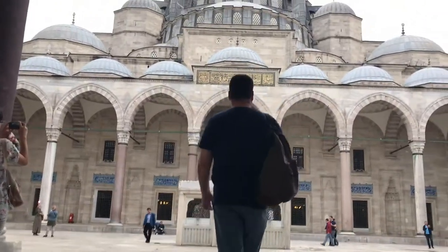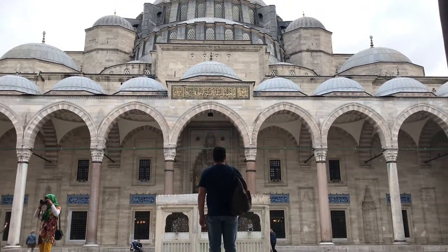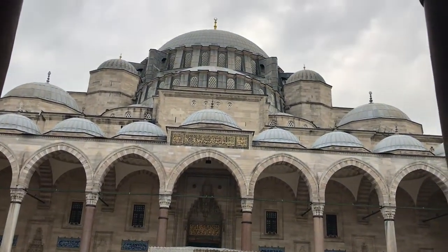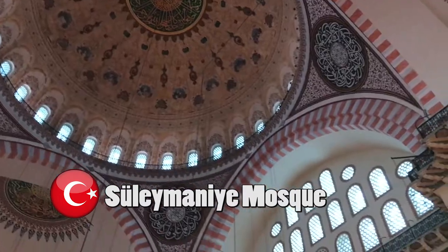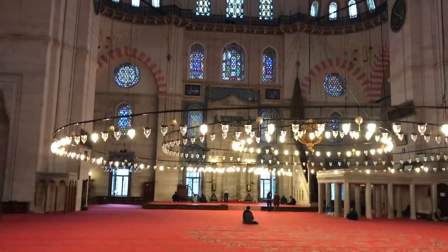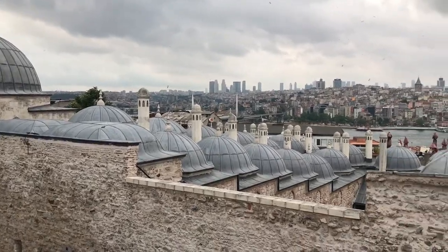The Süleymaniye Mosque is an Ottoman imperial mosque located on the third hill of Istanbul. The mosque was commissioned by Suleiman the Magnificent and designed by imperial architect Mimar Sinan. It is the second largest mosque in the city, the city's largest Ottoman-era mosque, and one of the best-known sites of Istanbul.